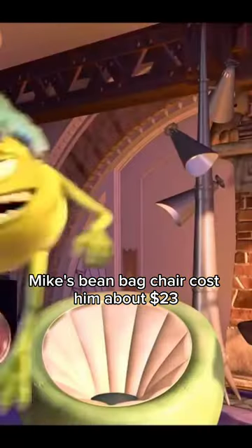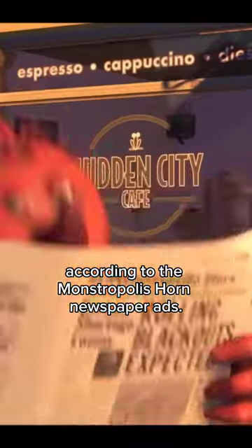Did you know? In Monsters Incorporated, Mike's beanbag chair cost him about $23, according to the Monstropolis Horn newspaper ads.